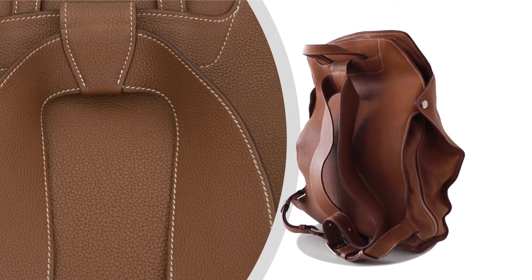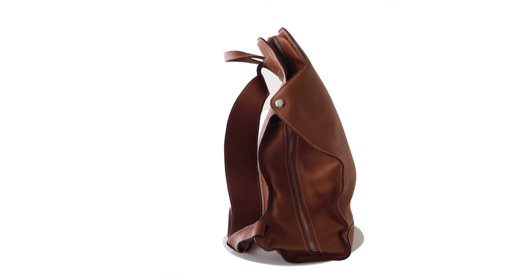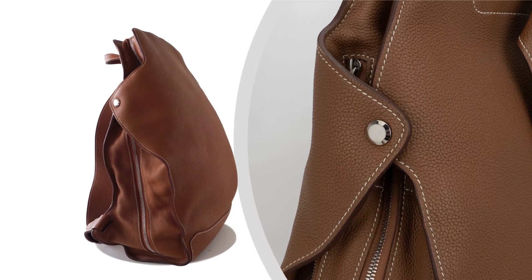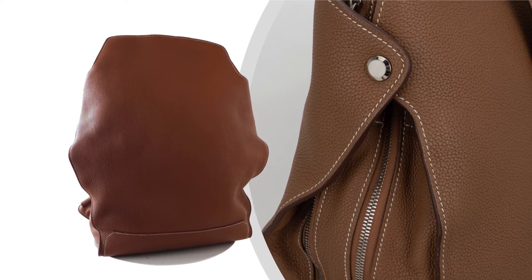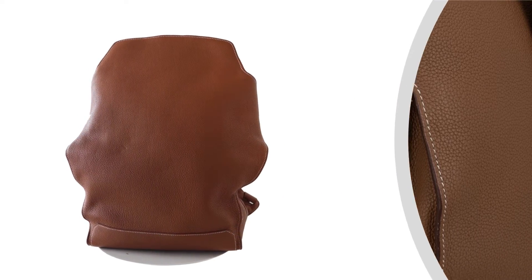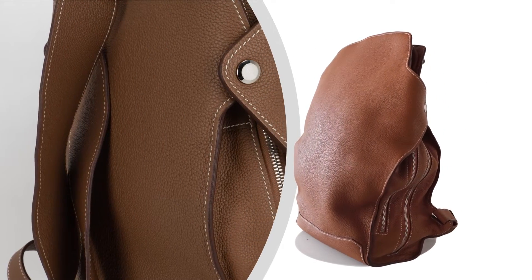When it comes to convenience, the Hermès City Back has got you covered. The interior is thoughtfully designed with a slot pocket and side zip, ensuring quick and easy access to your belongings. The signature Hermès Paris Made in France stamp serves as a testament to the impeccable craftsmanship and quality of this remarkable piece.